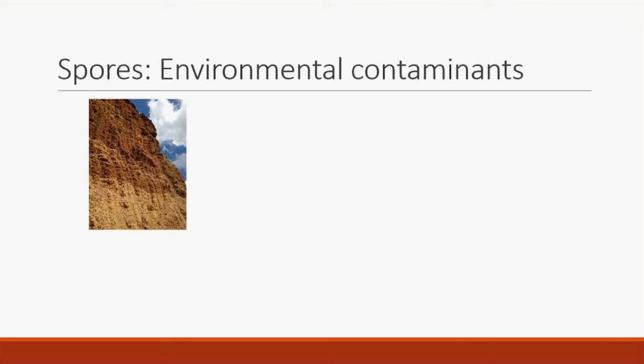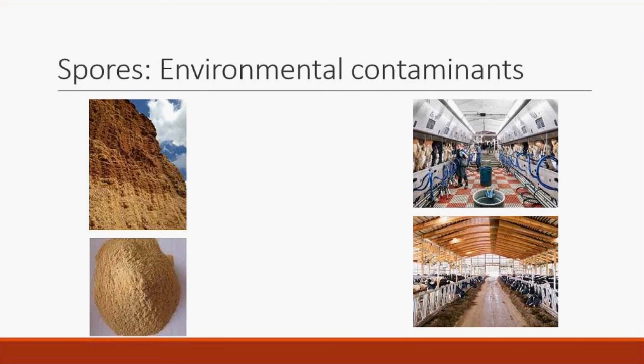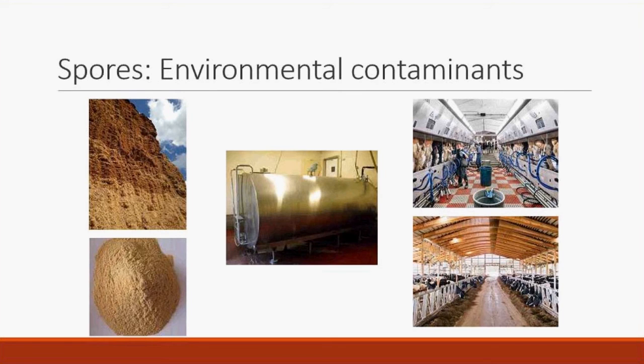To understand where these organisms originate, we sampled comprehensively across the dairy farm environment: bedding, feed, housing area, water, manure, the milking parlor, air in the milking parlor, towels, teat swabs, individual cow samples, water samples in the parlor, bulk tank milk, and equipment swabs in the bulk tank area. We aimed for a broad look to comprehensively capture where spores are in the dairy farm environment.